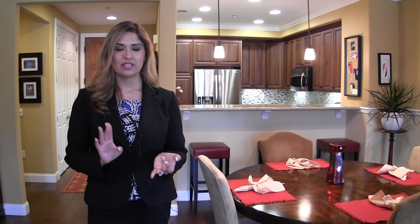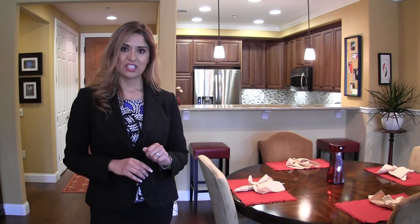It is immaculate, from the walls to the custom hardwood floors. You have two bedrooms, two bathrooms — everything's top of the line. I'm sure you'll be impressed. Follow me and let's take a tour.